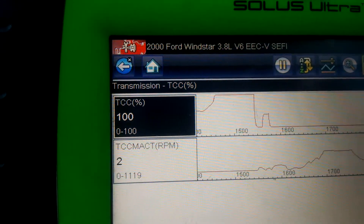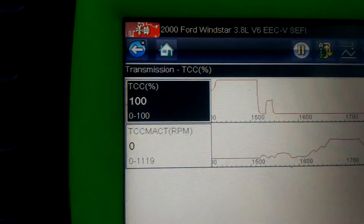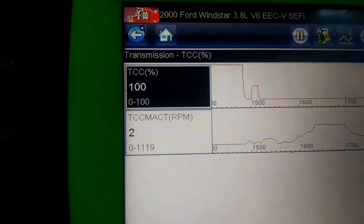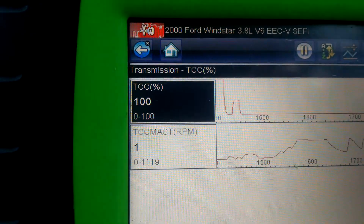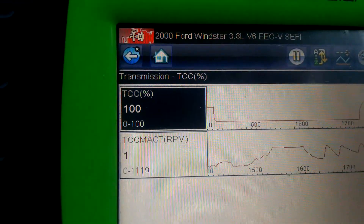If you've seen the TCC percent go up and the TCC mac not drop — stay high, stay one to two, 300 RPMs — then you would get a code 741, which would be torque converter clutch solenoid stuck off. So the fact that you see 100% TCC apply confirms proper operation.